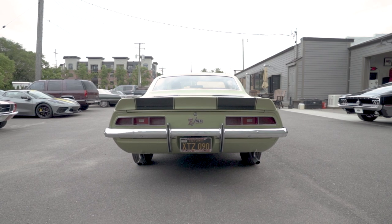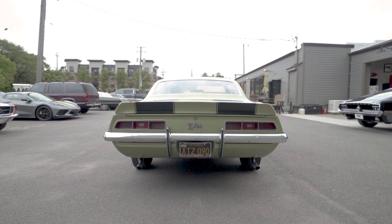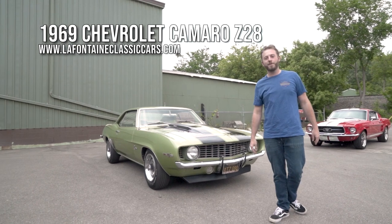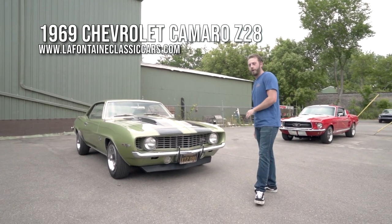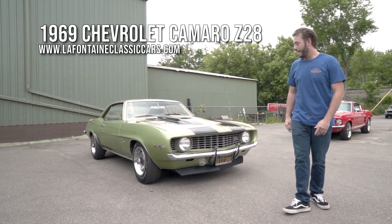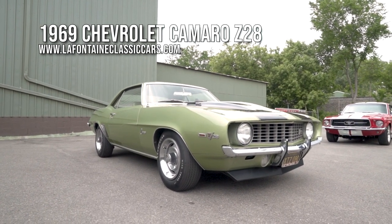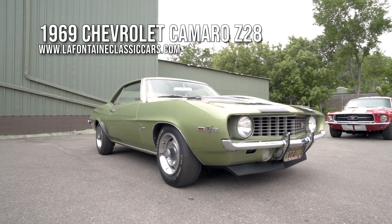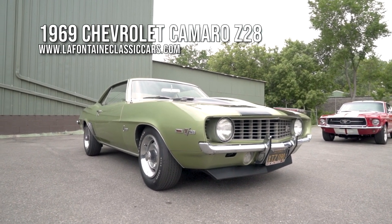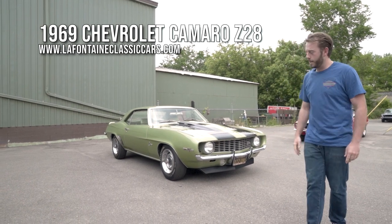Hello everyone, my name's McKenzie with LaFontaine Classics. Today I've got a very, very rare little Z28 for us to check out - we've got this car for sale. It is a California car delivered new at John Gear Chevrolet out in Sacramento. They are pretty well known - they sponsored a whole bunch of race cars back in the day and even got involved themselves. So a car built for Trans Am SCCA is right up their alley.